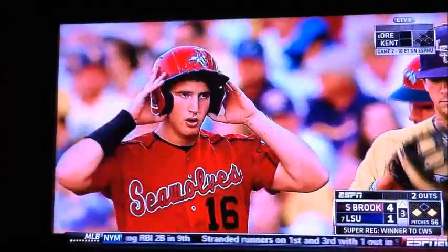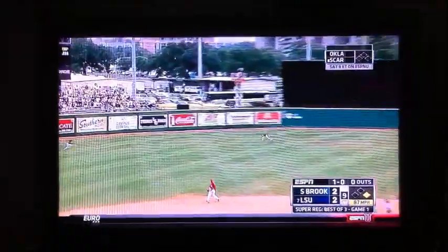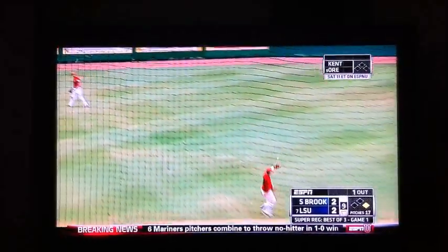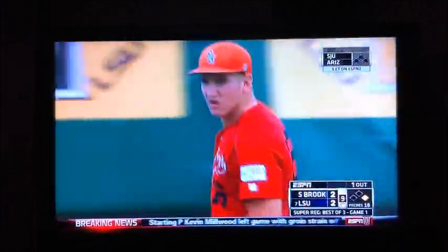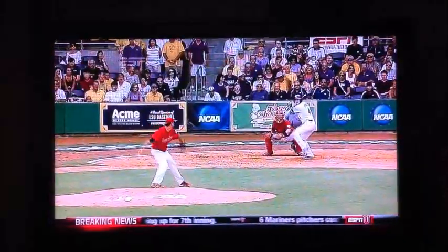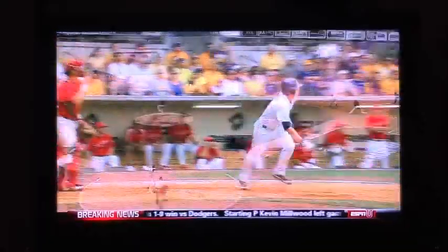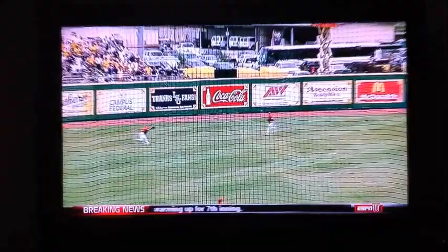There is action in the LSU bullpen. Line drive to the gap in left center. Goldstein is there, chases it down nicely. Katz works his way back to first base. That one looked like it might drop. You can see in this particular swing he got a little bit towards the end of the bat, and that ball kind of started to hook back to the left fielder. So it didn't have that final backspin to sort of cut the gap in half. You can see it hang up just long enough.